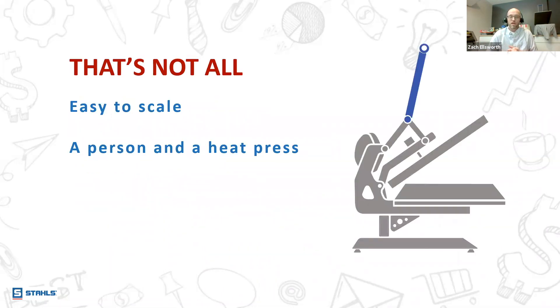The Lean Logo business is extremely easy to scale, and I mean that in two ways. One is the minimal amount of space required to run a Lean Logo business, and two is the minimal amount of people. Basically, if you have a heat press, you need one person operating it. I'm going to show you some profit numbers on that in just a minute.